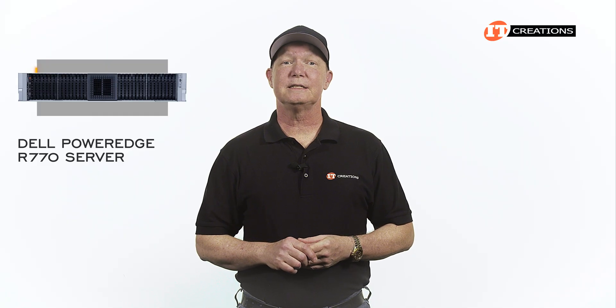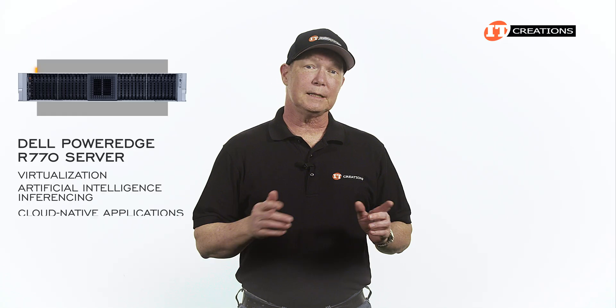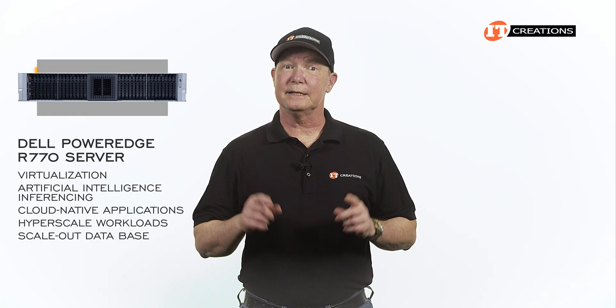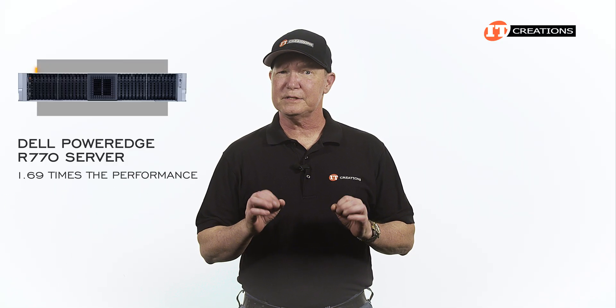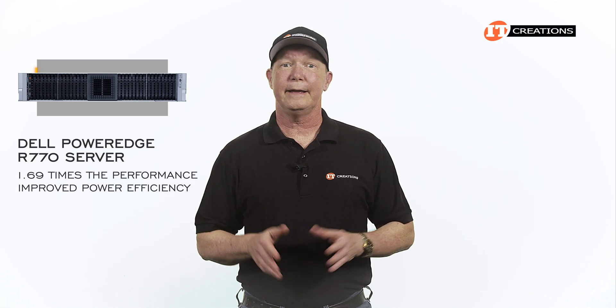The Dell PowerEdge R770 is designed to support virtualization, artificial intelligence inferencing, cloud-native applications, hyperscale workloads, and scale-out database, to name a few. Dell says this system offers 1.69 times the performance per watt than the previous model, given the improved power efficiency and rack density.